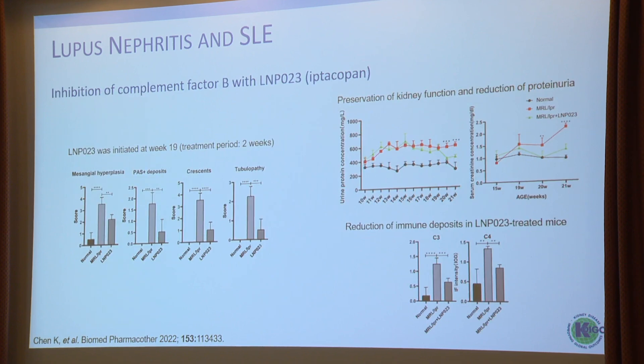Looking at preclinical models of therapeutics, one example is a trial with iptacopan. Iptacopan was given to mice at week 19 for a treatment period of two weeks. The authors found that key histologic parameters such as mesangial hyperplasia, prominent in class 1 and class 2 lupus nephritis, were significantly reduced, as were immune deposits in kidney biopsies. Crescents were removed and also tubulopathy. Most relevantly, proteinuria was reduced to basically baseline, and serum creatinine remained stable, whereas untreated animals had a significant increase in serum creatinine. This came with a reduction of C3 and C4 deposits.